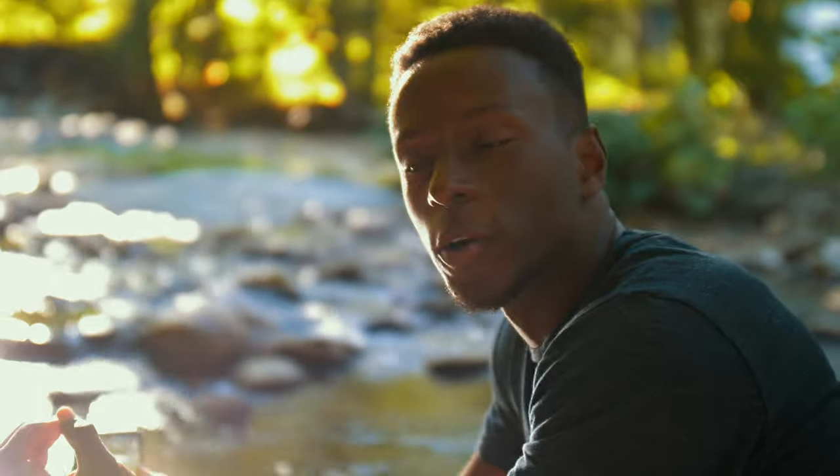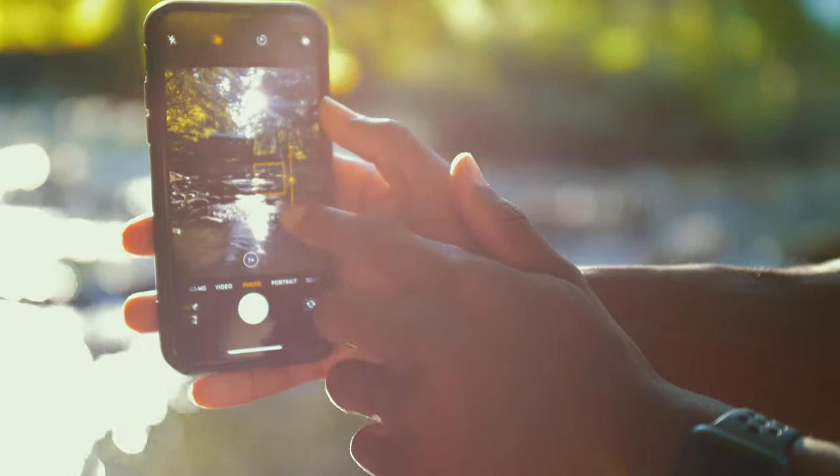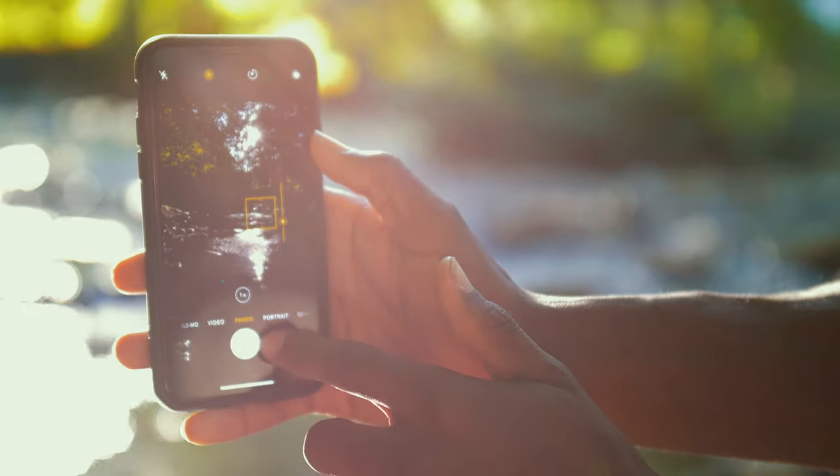A quick tip for iPhone photography is lowering the exposure. If you tap on the subject and then hit the sun button and bring it down, you can lower the exposure of a photo, giving it a cool effect. Something that Nathaniel taught me was on your DSLR, you always want to go into your camera settings and switch it into RAW. When you're shooting in RAW, you're getting a lot more color, a lot more depth, a much higher resolution, and overall just a much better photo.